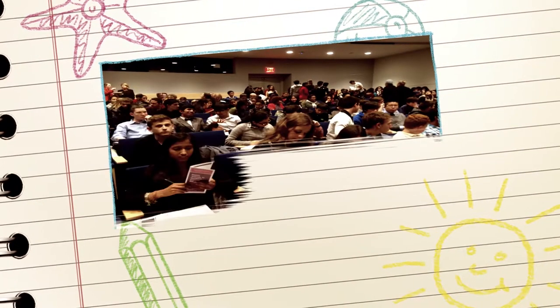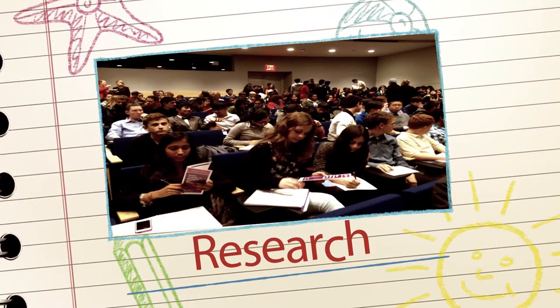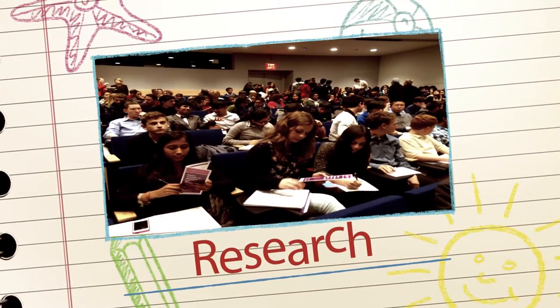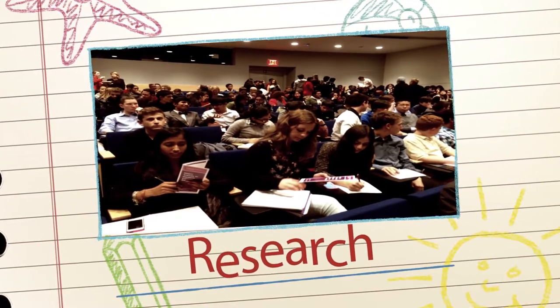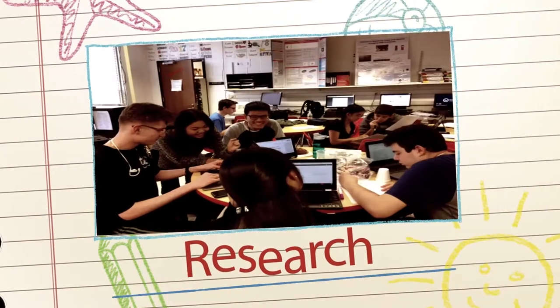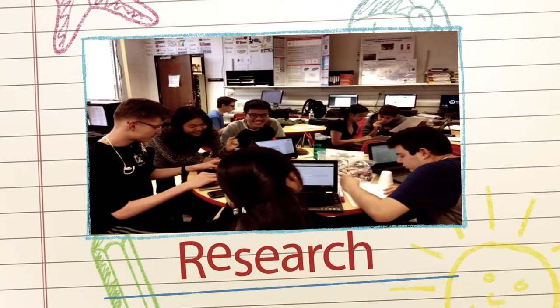POB JFK HS has one of the largest four-year research programs in the nation. This program is open to all students and encourages them to take advantage of the lifelong skills developed. Students in the program become independent, self-directed learners. Each year engages students in exploring and pursuing their unique areas of interest.